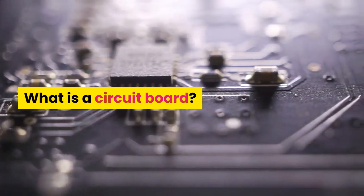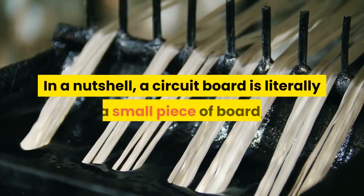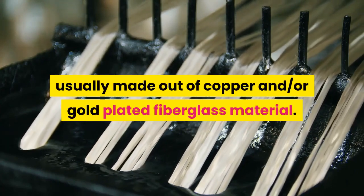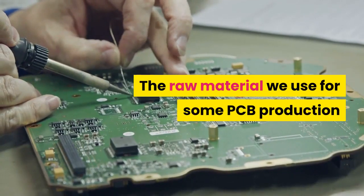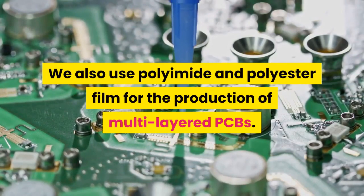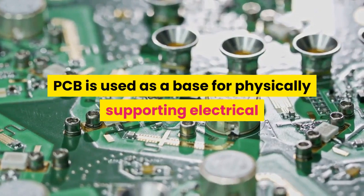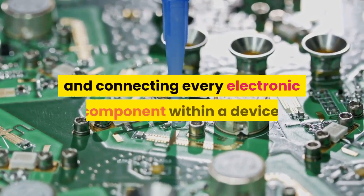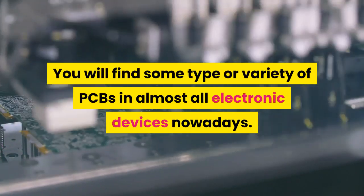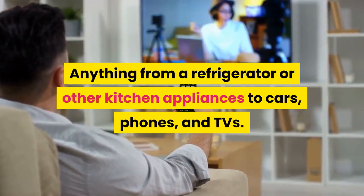What is a circuit board? Circuit boards are most commonly known as printed circuit boards or PCBs. In a nutshell, a circuit board is literally a small piece of board, usually made out of copper and/or gold-plated fiberglass material. The raw material used for some PCB production is FR4-grade glass fiber reinforced epoxy resin. We also use polyamide and polyester film for the production of multi-layered PCBs. PCBs are used as a base for physically supporting electrical or data circuits and connecting every electronic component within a device. You will find some type or variety of PCBs in almost all electronic devices nowadays — anything from a refrigerator or other kitchen appliances to cars, phones, and TVs.